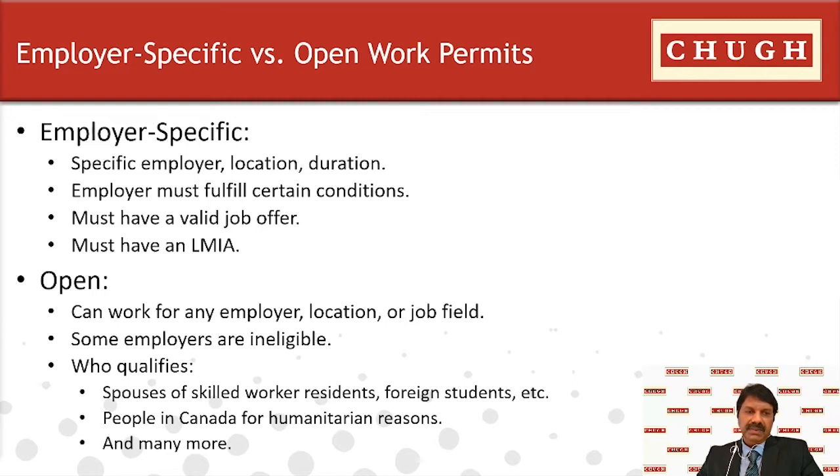The employer must fulfill certain conditions under this category — they must be legally established entities, furnish realistic plans to staff the new operation, be financially stable, and actively conduct legitimate business. They should use the employer portal to submit the offer of employment and pay the compliance fees before the applicant applies for a work permit. The open work permit, on the other hand, is not job-specific, allowing the holder to work anywhere in Canada and for any company. Applicants do not require an LMIA or an offer letter from an employer, and open work permits are not available to employers that do not comply with Canadian labor requirements.